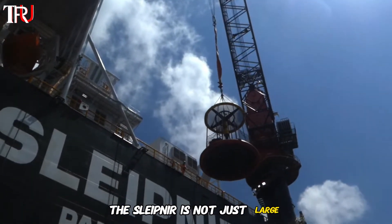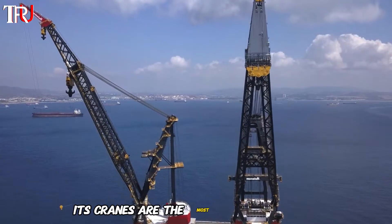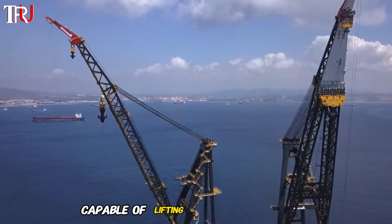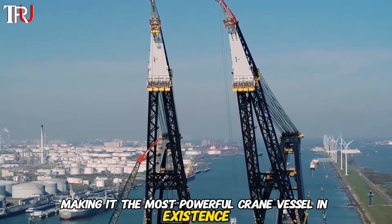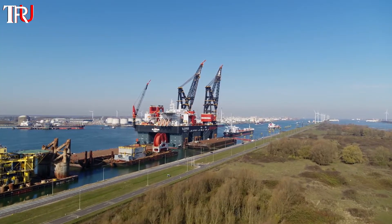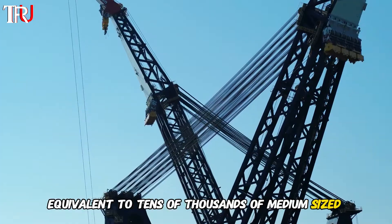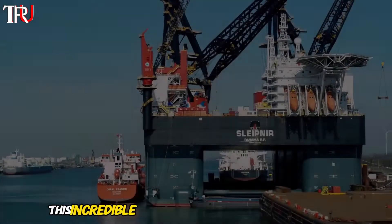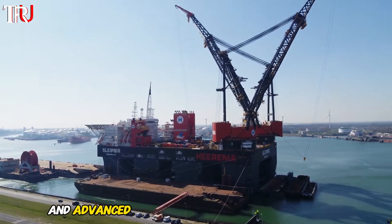The Slypnir is not just large — it is a masterpiece of modern engineering. Its cranes are the most striking feature, capable of lifting an incredible weight, making it the most powerful crane vessel in existence. These cranes are so robust that they can effortlessly hoist loads equivalent to tens of thousands of medium-sized cars. This incredible lifting capacity is a testament to the vessel's extraordinary strength and advanced design.